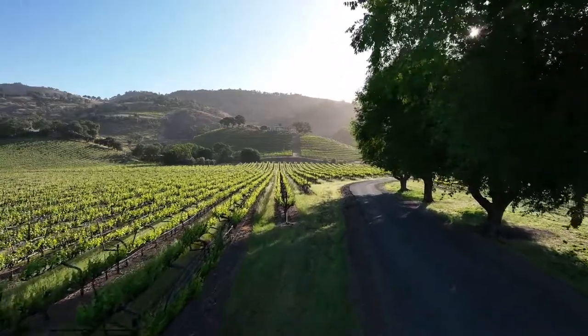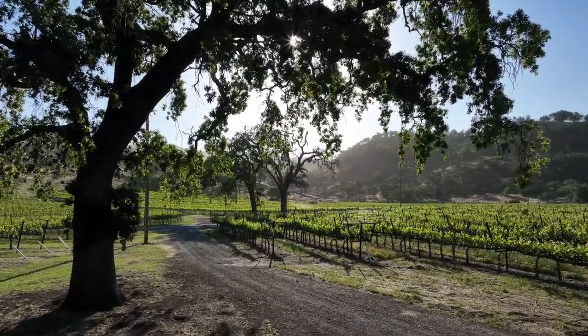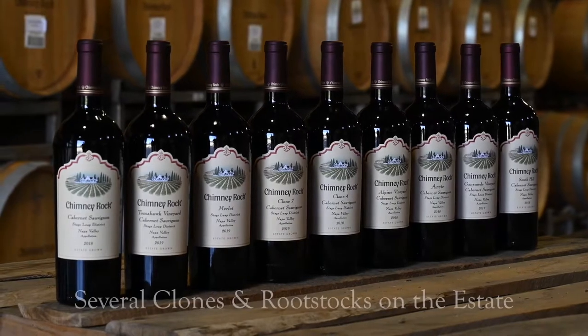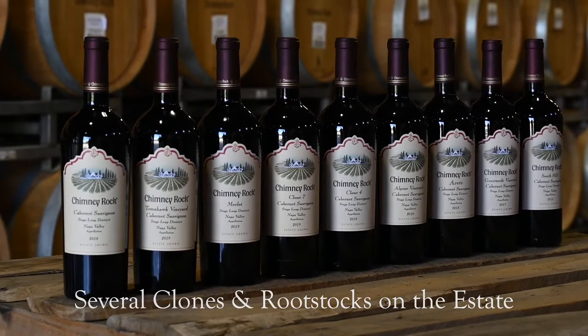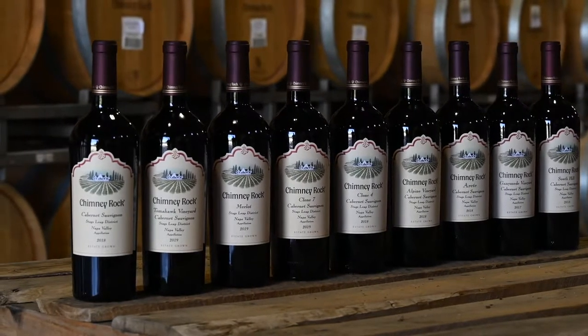We're able to create a blended Cabernet that really tells the tale of Stag's Leap District in a beautiful way. We have several clones on the estate, as well as rootstocks, and every little corner of the property has been planned to maximize the quality we can get from each soil and each microclimate.